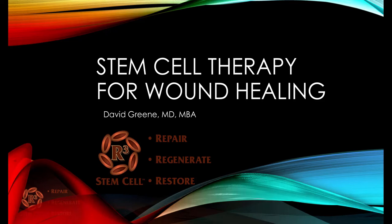Hello, this is Dr. David Green, CEO of R3 Stem Cell. Today's topic is Stem Cell Therapy for Wound Healing.